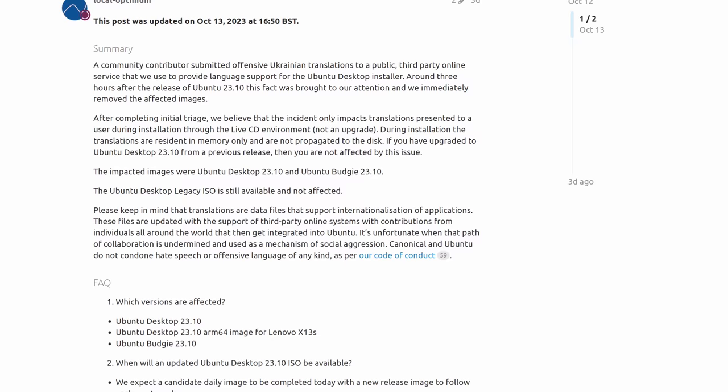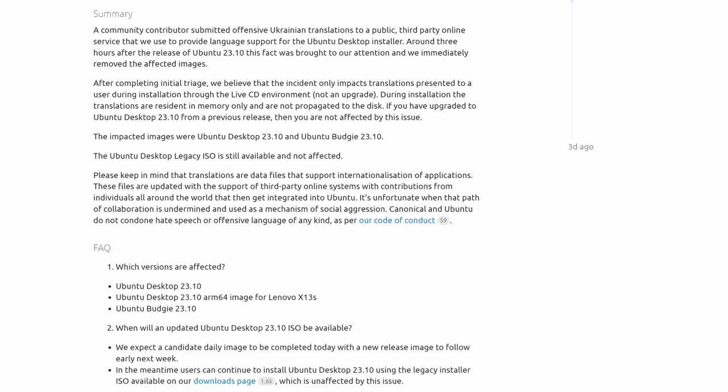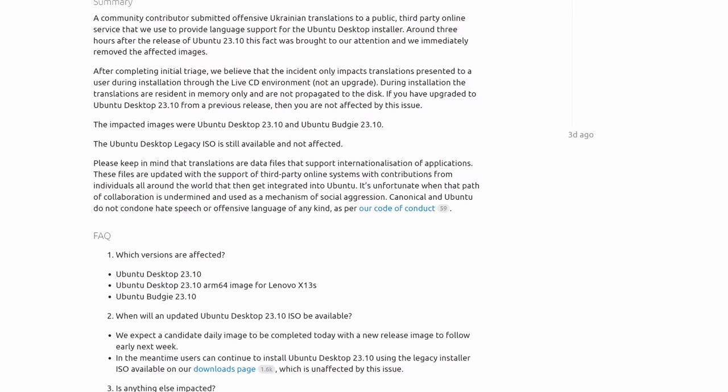"Please keep in mind that translations are data files that support internationalization of applications. These files are updated with the support of third-party online systems with contributions from individuals all around the world that then get integrated into Ubuntu. It's unfortunate when that path of collaboration is undermined and used as a mechanism of social aggression. Canonical and Ubuntu do not condone hate speech or offensive language of any kind per our code of conduct." I commend Canonical for treating this with urgency and as a potential security threat. While this is moderately embarrassing for Ubuntu, I believe it's more shameful for the person who contributed this corrosive vitriol.